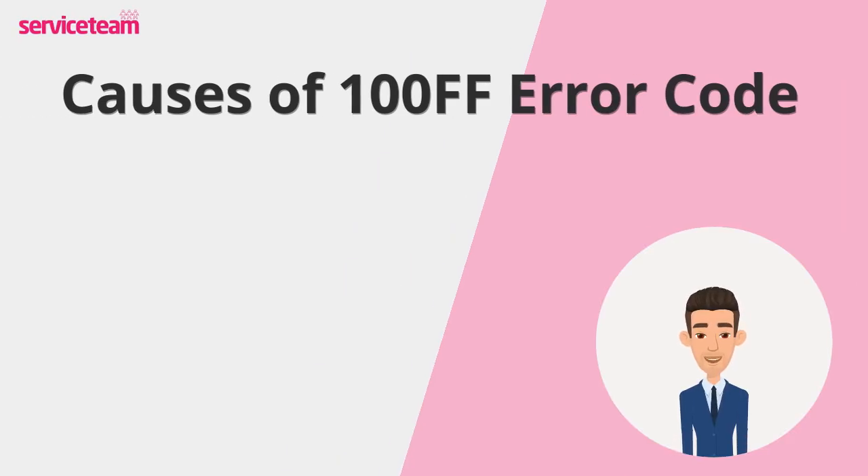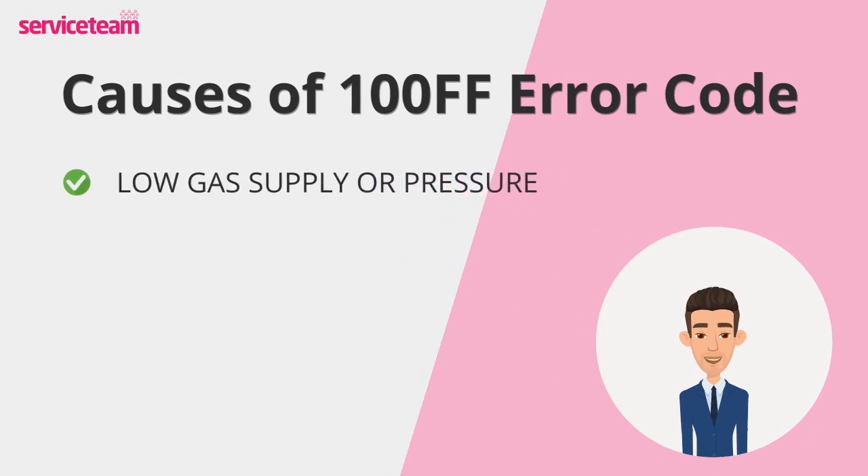Let's see what causes the 100FF error. Reason number one: low gas supply or pressure. If your boiler isn't getting enough gas, it won't ignite. This could be due to a closed valve, an issue with your gas meter, or even a disruption in your area's gas supply.